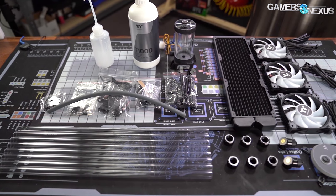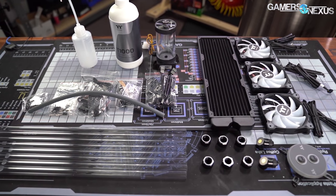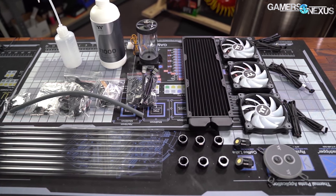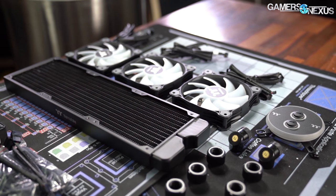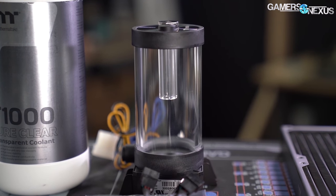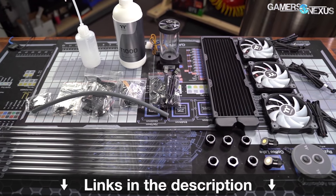This video is brought to you by Thermaltake C360 DDC hard tubing water cooling kit. If you're ready to dip your toes in and build your first open loop cooling system, the Thermaltake C360 DDC hard tubing kit comes with all the components you need. The kit includes a 360 millimeter radiator, 3x120 ARGB fans, a copper W4 ARGB water block for the CPU, a pump and res DDC combo, and all the fittings needed to build a full CPU open loop. Learn more at the link in the description below.